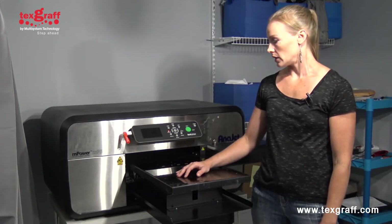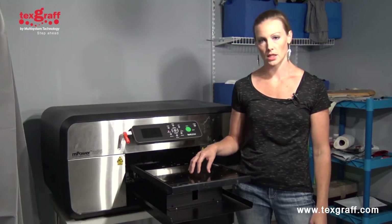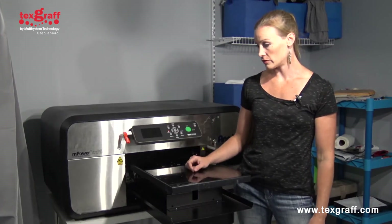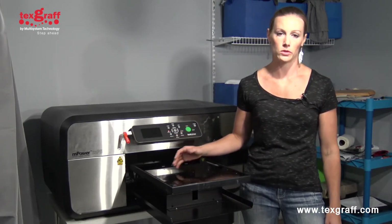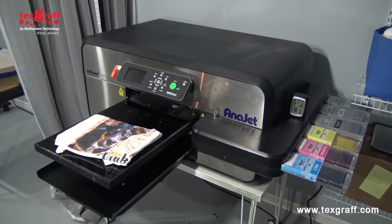And then finally the industrial print heads were a big selling point. A lot of printers have the same plastic print heads, but having the stainless steel components and three print heads in the MP5 just increased speed. So I knew this would be a good printer to start with, and if I started generating high volume I would still be able to stick with my workload and accomplish that all with one machine.